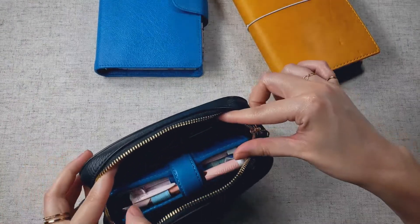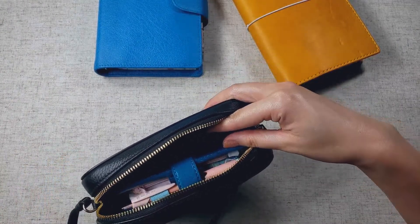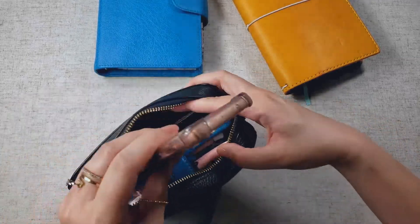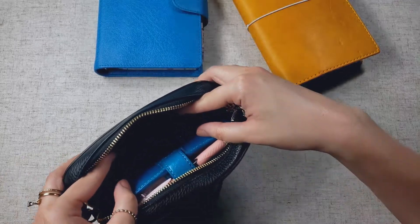A pocket size planner fits perfectly into this camera bag, as well as my phone — I am using it to film, but I have my old phone here to demonstrate — so I can easily slip this in, and I have plenty of room left for my keys.